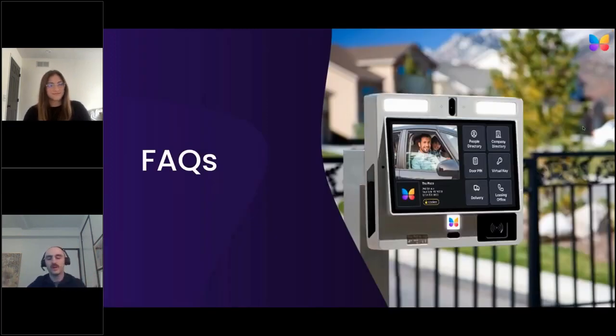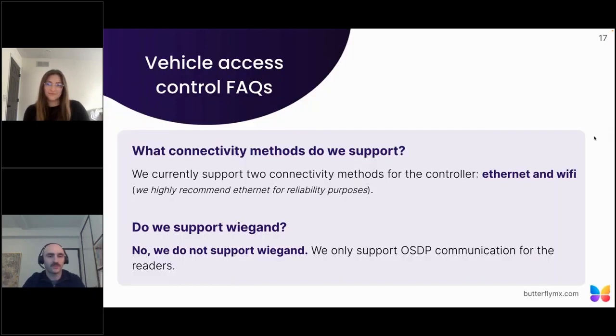Now for some FAQs. Since we've launched the vehicle reader, we've received a lot of frequently asked questions. What connectivity methods do we support? Our two-door access controller can support both a hardwired connection as well as Wi-Fi. We always recommend and prefer a hardwired connection, but Wi-Fi can be a great alternative to keep installation costs down for vehicle entry where hardwiring is difficult or costly. It's important to note we are not currently compatible with Wiegand, as we only support OSDP communication with our readers and controllers.